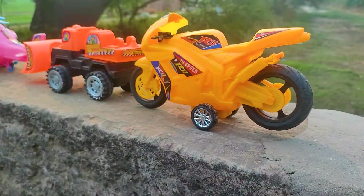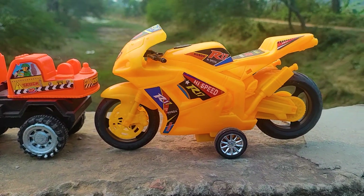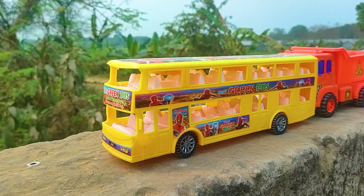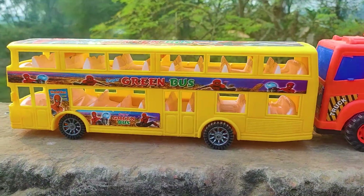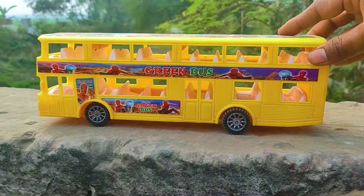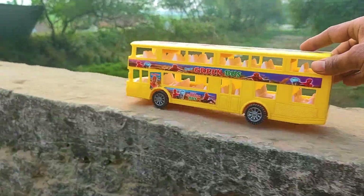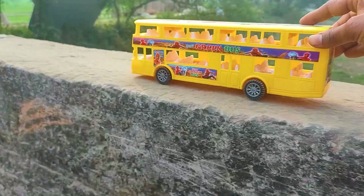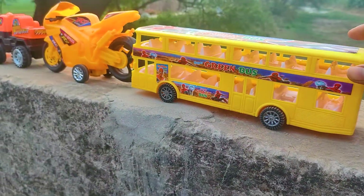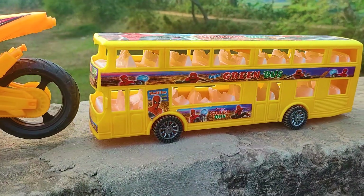Friends, I parked here this high speed bike — this one is yellow and black color combination. And next one is a green company double decker bus. I parked here this double decker bus — this one is yellow and black color combination.